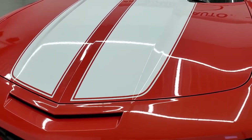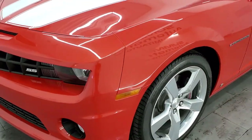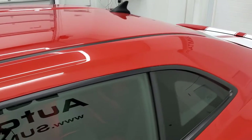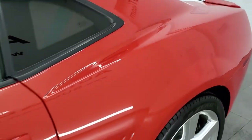Inferno Orange Metallic is the color. We shoot all of our videos in 1080p, 60 frames per second, so if you have HD capabilities on your computer, tablet, smartphone, or television, turn them on right now because it is definitely your best way to check out the quality and condition of the car before seeing it in person.